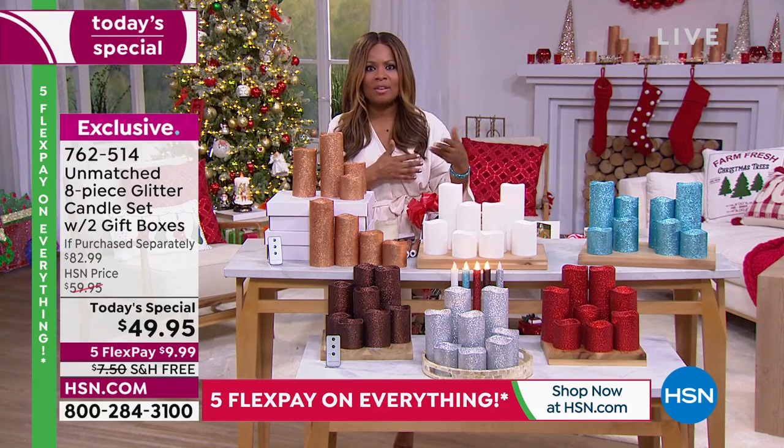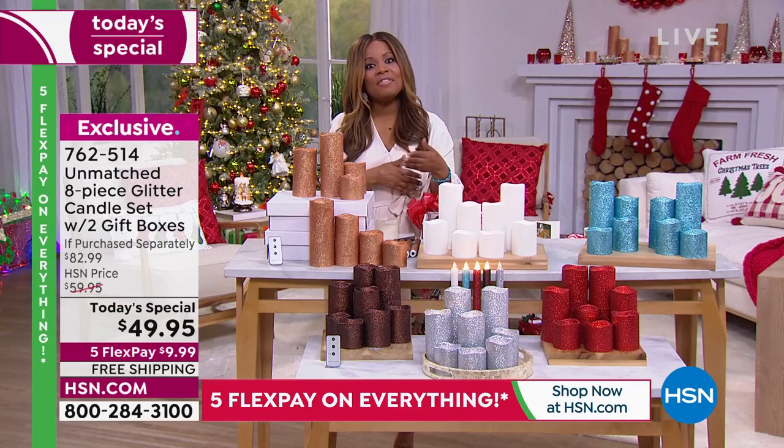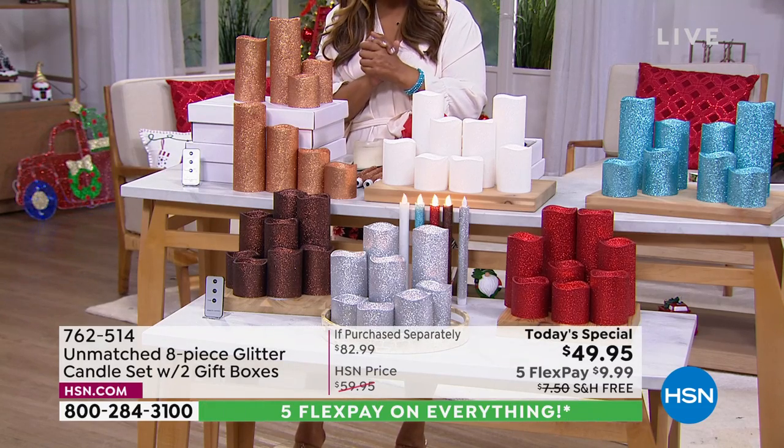These candles can be used year-round, not just for the holidays. They're also unique compared to other candles we've brought you over the years in that they are indoor and outdoor candles. We'll explain that, but first let's go over your color choices.